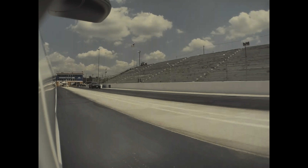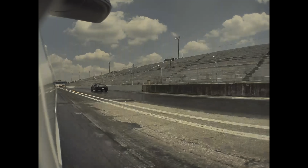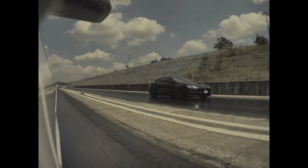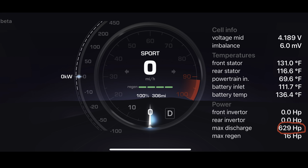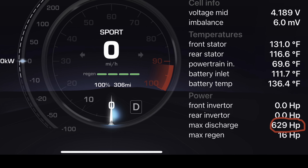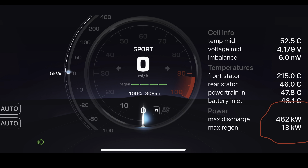The absolute quickest acceleration in the Model 3 Performance is achieved when the battery pack temperature is between 125 to 137 degrees Fahrenheit, the state of charge is 100%, and the motors are as cold as possible. That will give you a max discharge value of 629 horsepower or 462 kilowatts at the battery.